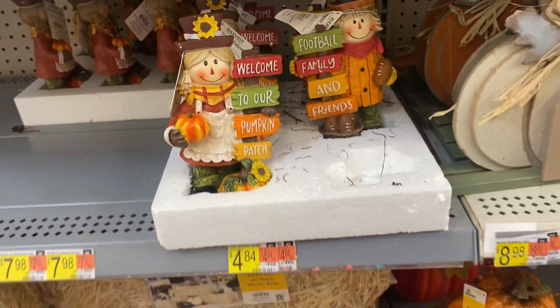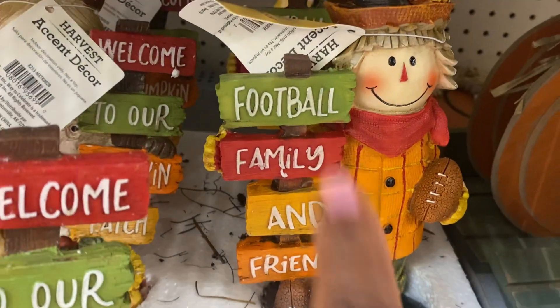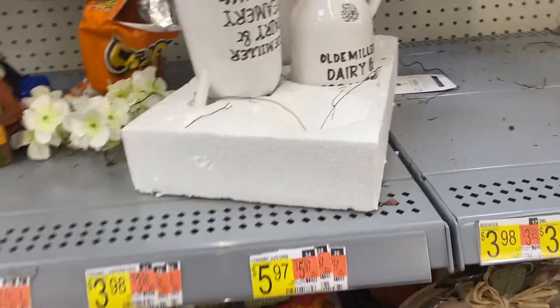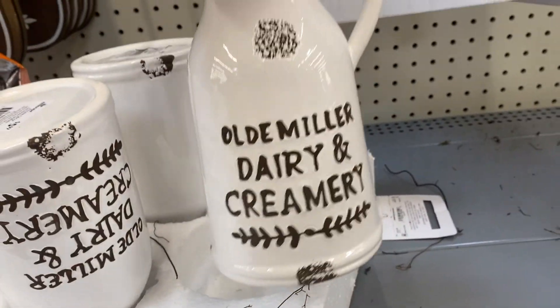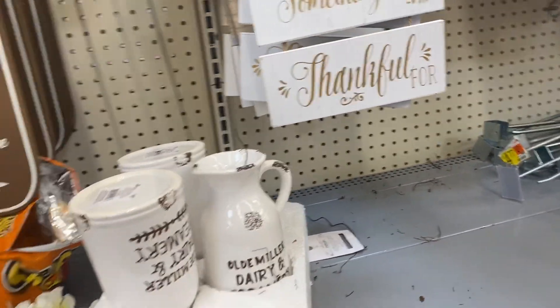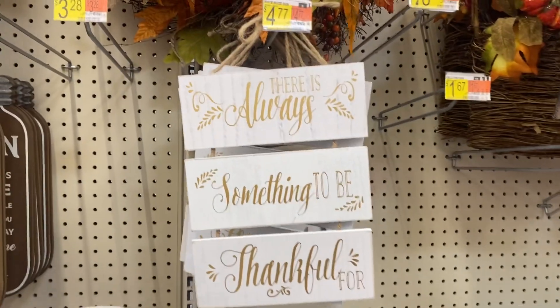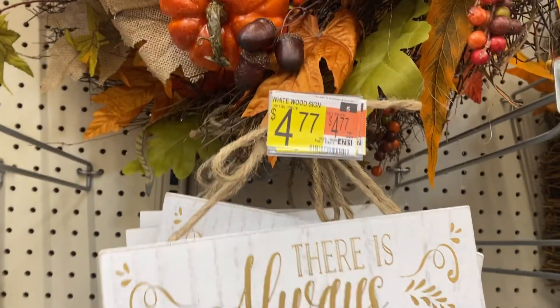This one says 'Football, Family and Friends.' These jugs here are $5.97 — cute! And 'There's Always Something to Be Thankful For' — absolutely — it is $4.77.